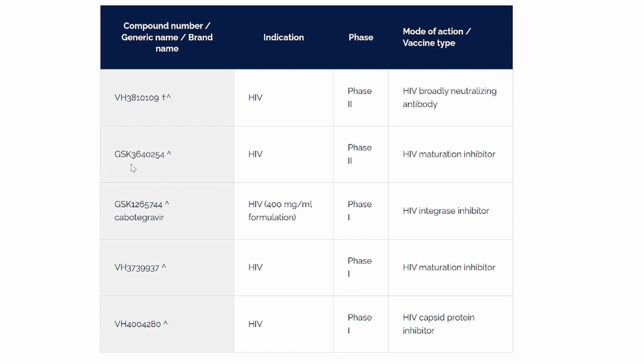Then we have GSK3640254, which is a HIV maturation inhibitor, and GSK1265744 with cabotegravir, which is a HIV integrase inhibitor. Then we have VH3739937, which is a HIV maturation inhibitor, and VH4004280, which is a HIV capsid protein inhibitor.